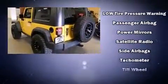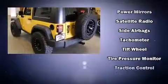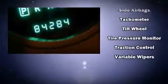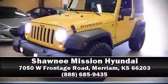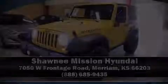A Carfax History Report provides you peace of mind by detailing information related to past owners and service records. We'd also be happy to help you arrange financing for your vehicle. Call now to schedule a test drive. We'll see you next time.